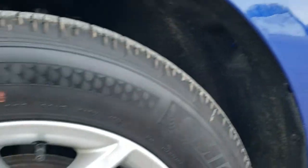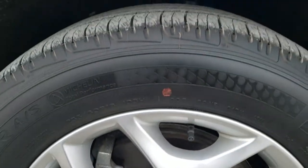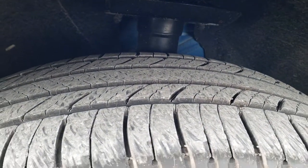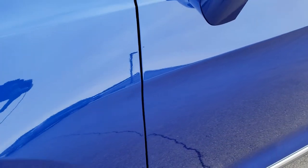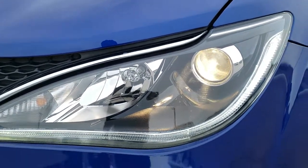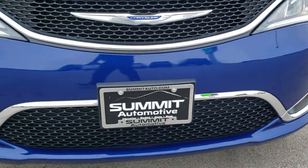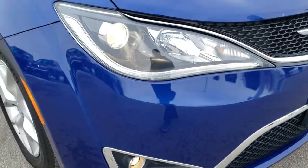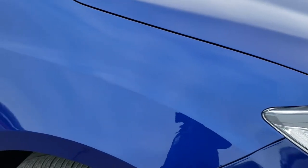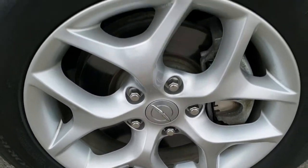Very clean on that side. It has Michelin Premier 235/60R18 tires with about 80 to 90% of the tread left on them. Factory painted alloy rims. Ocean Blue Metallic, one of my favorite colors. It has projector lamp headlamps, LED running lights, and projector lamp fog lamps. Front bumper is in really nice shape — didn't see any dents, dings, or cracks on it. The hood is in nice condition as well. Passenger side front fender and rim are in excellent condition.